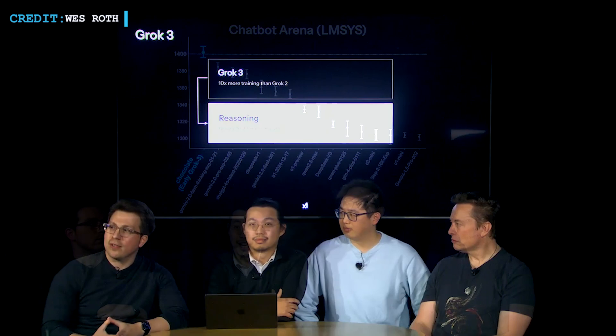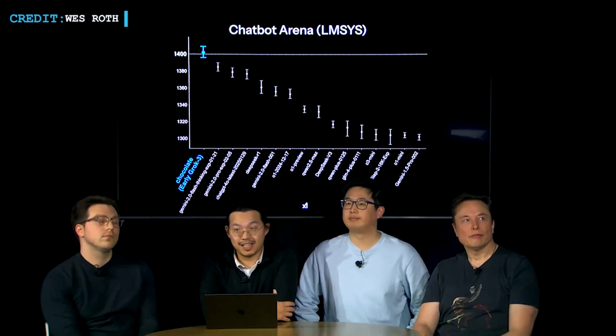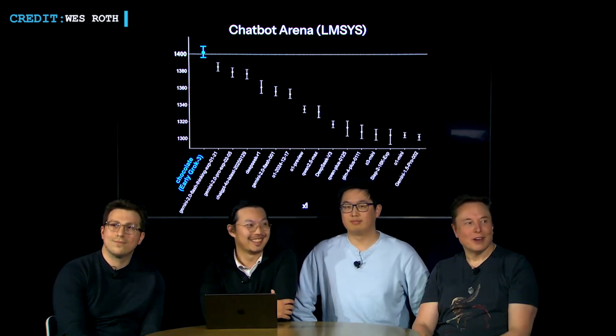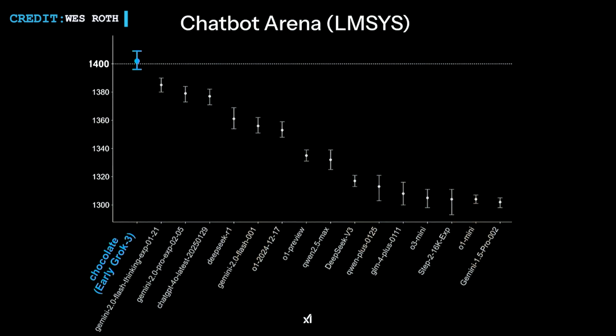Grok 3 is already proving itself as a powerful AI. In a recent blind evaluation by Chatbot Arena, it outperformed leading AI models from Google, OpenAI, and DeepSeek. The test involves users asking questions to two unidentified AI chatbots and ranking their responses. With over a million votes cast, Grok 3 achieved a record-breaking score of 1,400 and continues to improve, with Musk and his team at XAI updating it regularly.